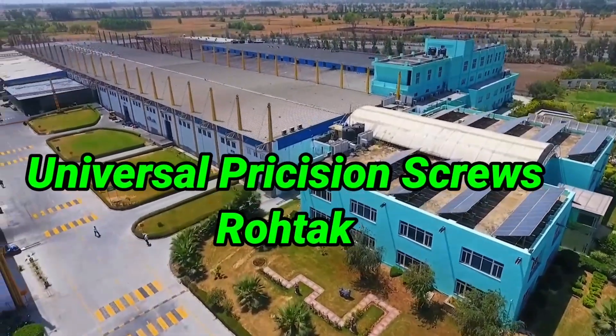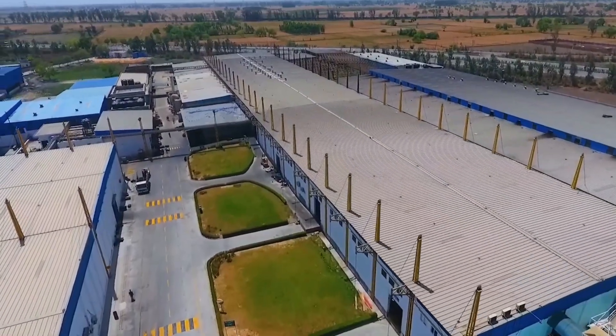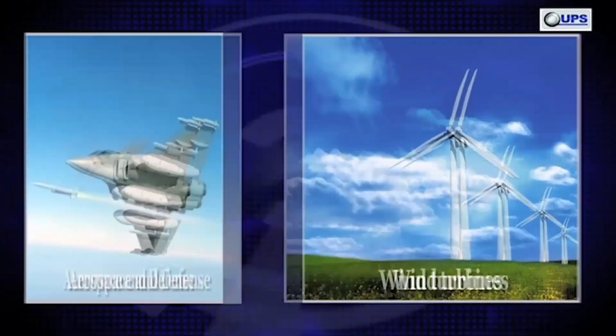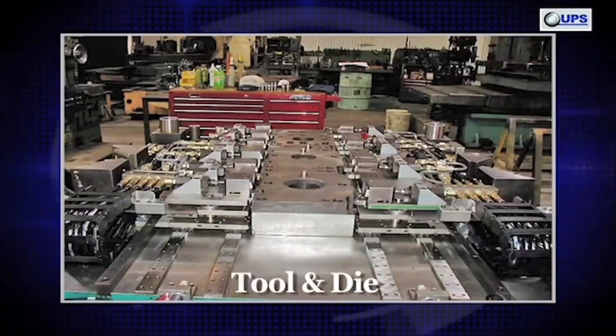Welcome to the fascinating world of Universal Precision Screws. UPS manufactures fasteners and machine components for wind turbines, aerospace and defense, automotive, oil and gas, power transmission and distribution, tool and die, etc.